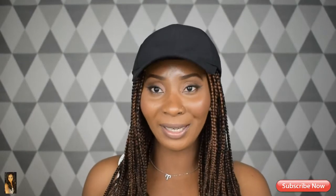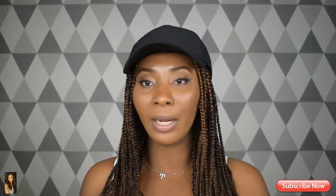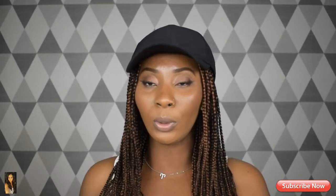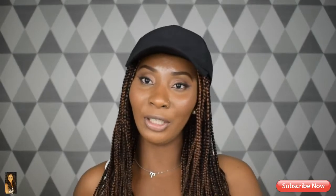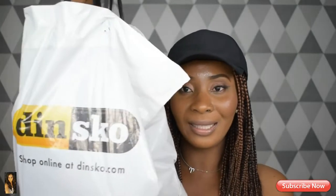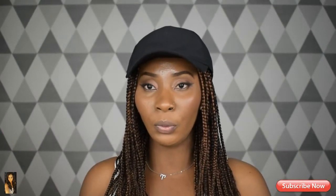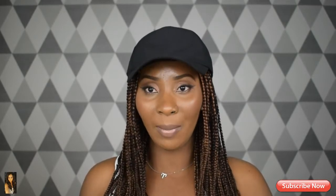Hey everyone, welcome back to my channel! Today's video is going to be about some shoes that I got from dinnskoo.com. Dinnskoo.com is a shop based here in Sweden, and as you can see I have all the shoes here. I'm just going to go through with you guys what I got, what I like about the shoes, and what I don't like about them.